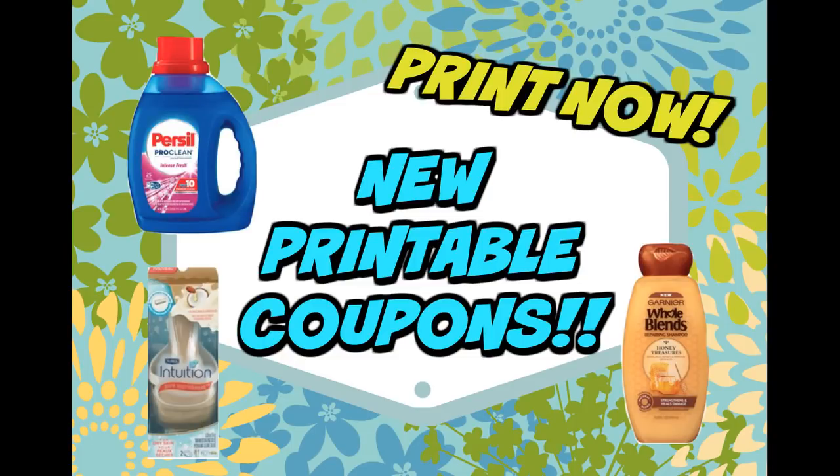Happy Couponing Sunday, everyone. It is time for new printable coupons. Generally on Sunday we get the bulk of our new coupons. Not too many today, but we did get a couple of good ones.